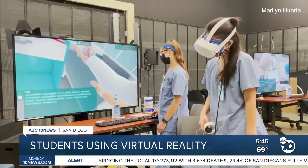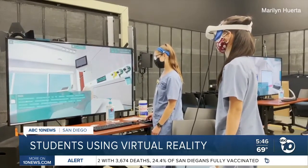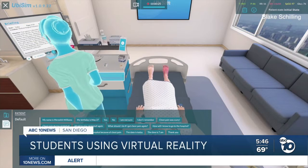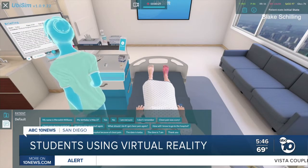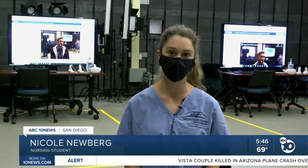Although nursing students aren't physically able to work inside of a hospital or clinic, VR helps them with just about everything they need to know. Just about anything that the students can do in a real patient care setting, they can do in virtual reality. You can review the patient's history, the orders, and their labs.